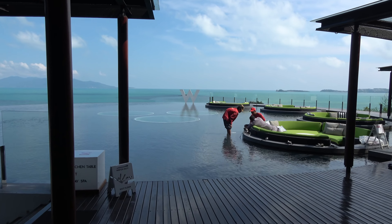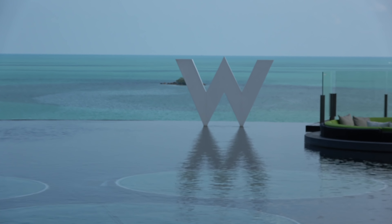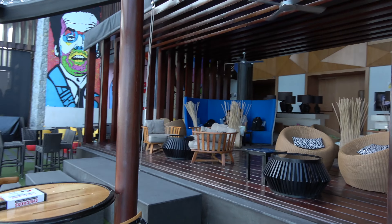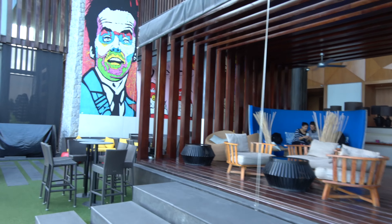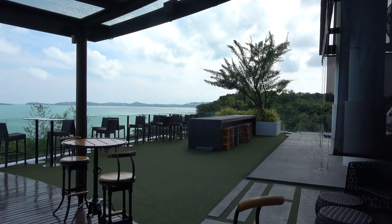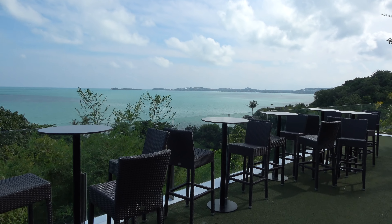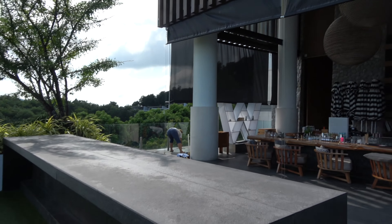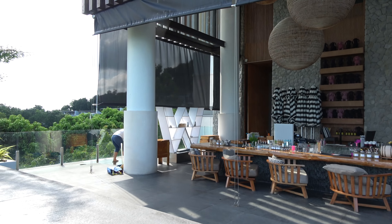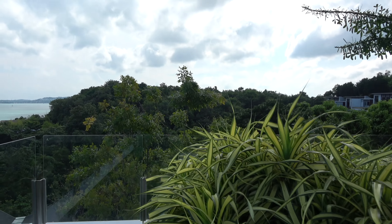This is the lounge and the WuBar area. The WuBar area is just over here — let's find a spot. You can see the Gulf of Thailand out there. I was in here last night having some drinks — I'll show you that later. And the lovely forests and jungles of Koh Samui.